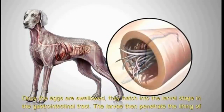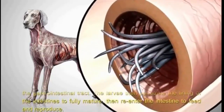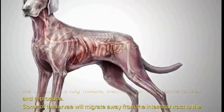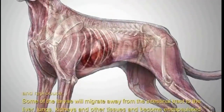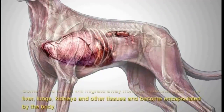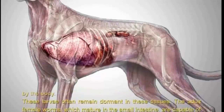The larvae then penetrate the lining of the intestines to fully mature, then re-enter the intestine to feed and reproduce. Some of the larvae will migrate away from the intestinal tract to the liver, lungs, kidneys, and other tissues and become encapsulated by the body. These larvae often remain dormant in these tissues.